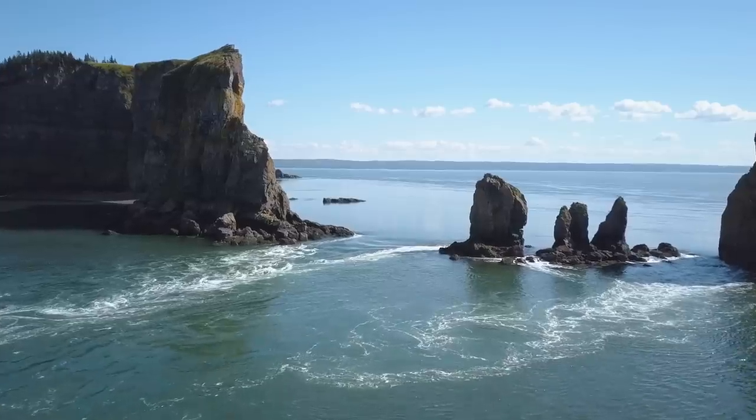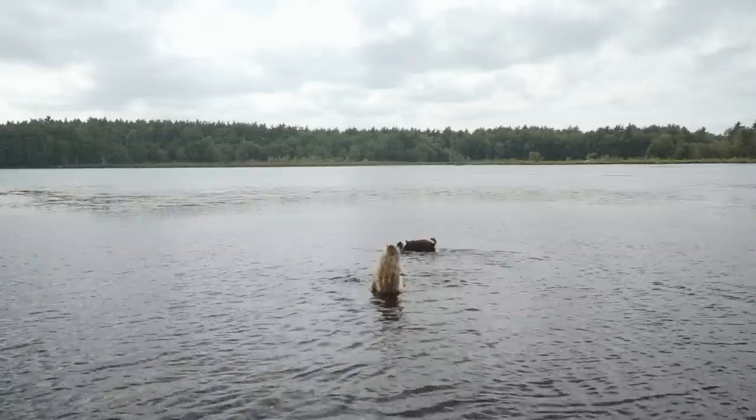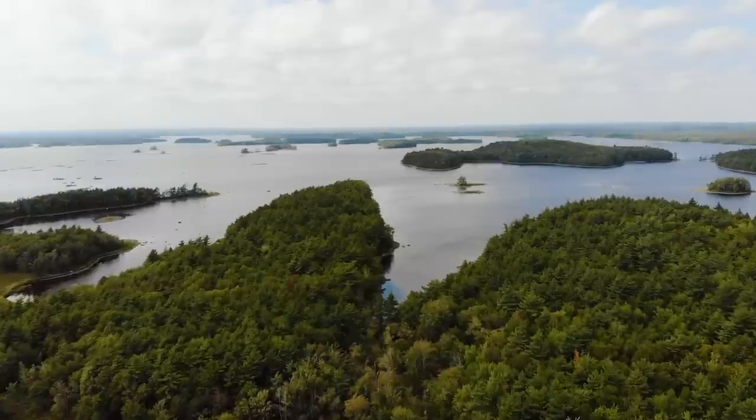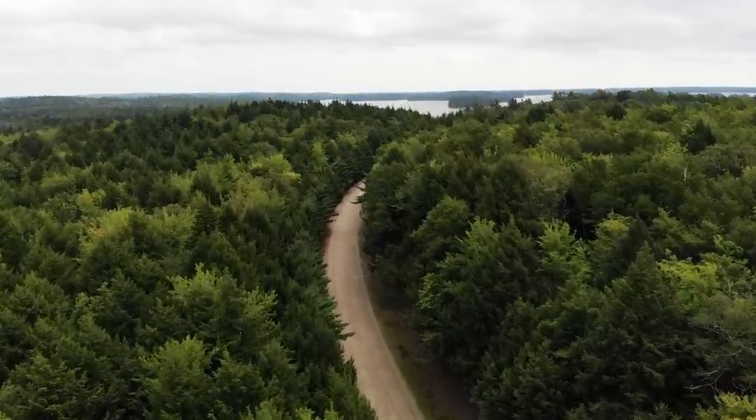Canada is more than just mountains and lakes. Join us this week as we uncover the maritime province of Nova Scotia on our journey to drive our little British camper van all the way to Argentina. Welcome to episode four.